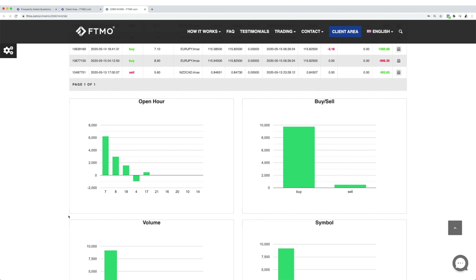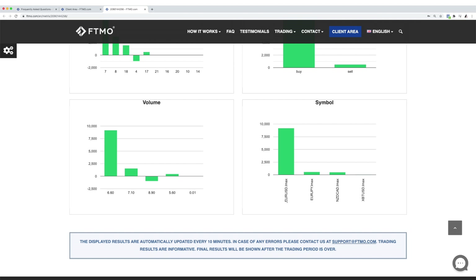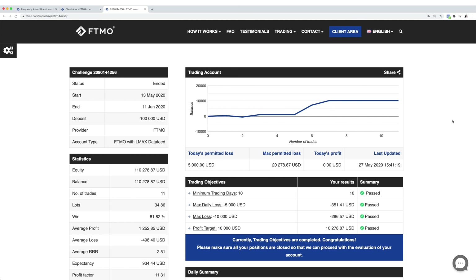Further stats: 7am and 8am were profitable. The buy side was profitable at 99.786%. EUR/USD made me the most — $9,196 — then EUR/JPY and KiwiCAD. That's pretty much the stats of my challenge.